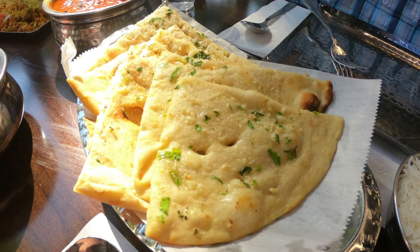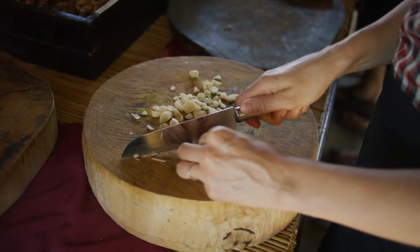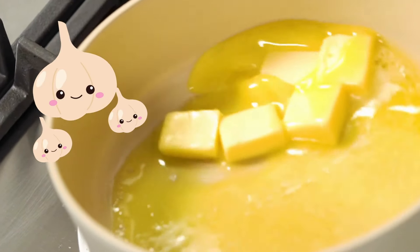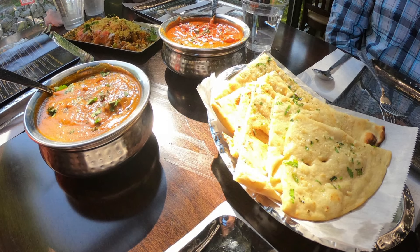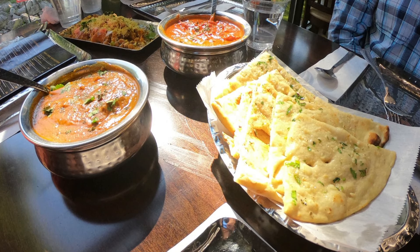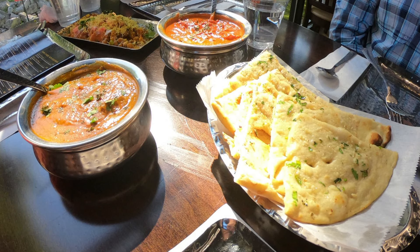But the magic doesn't stop there. This naan is generously adorned with chopped garlic, creating an aroma that'll have you weak at the knees. With every bite of that garlic naan, we found ourselves transported to a world of buttery, garlicky bliss. It's the kind of side dish that'll have you secretly hoping your dining companions don't ask for a piece, because you'll want to savor every heavenly morsel all to yourself. If you ever find yourself at Spice Express Indian Kitchen, do yourself a favor and indulge in their garlic naan — it's a savory delight that deserves your undivided attention, and I can promise you won't regret it for a second.